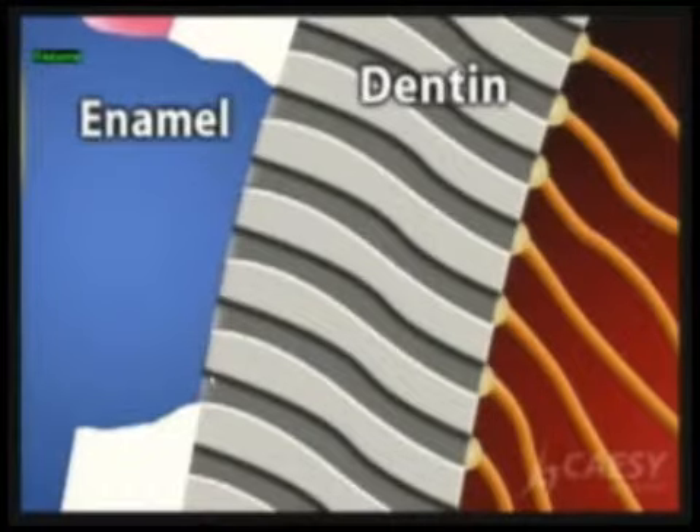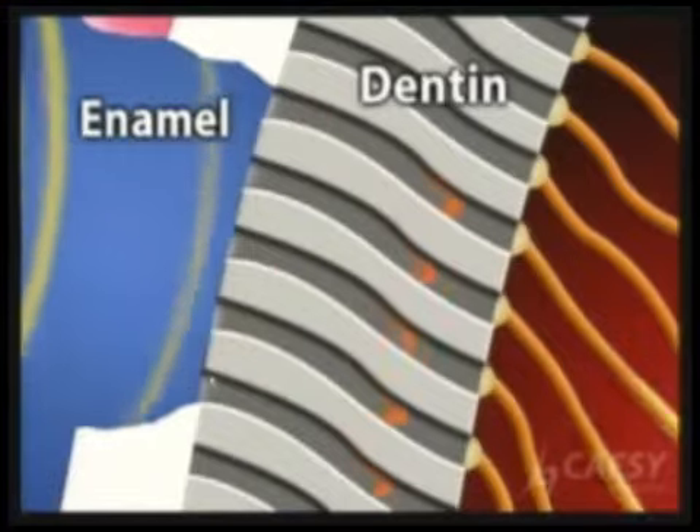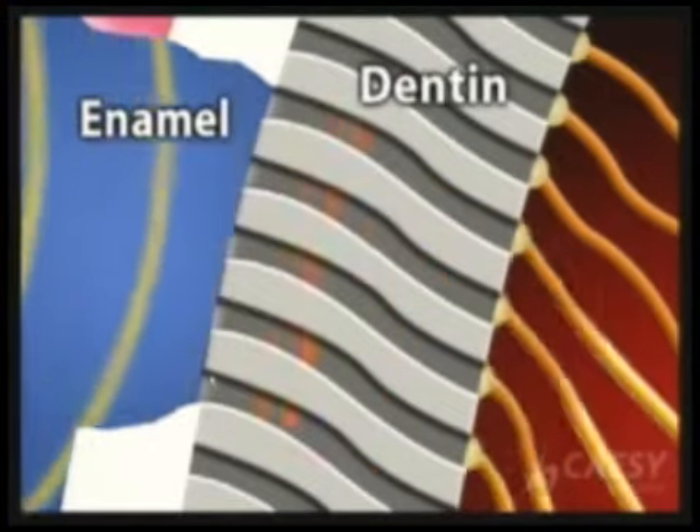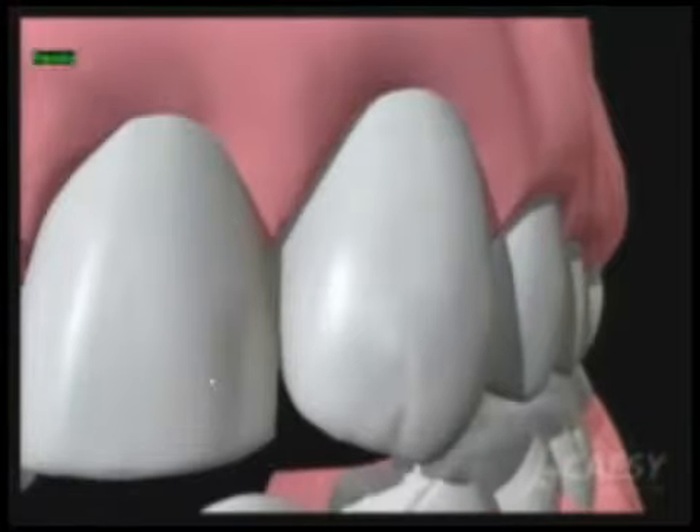Anything you do on the outside, like anything cold or hot, transmits to the nerve and it becomes sensitive. There is fluid inside the dentinal tubules, and that fluid movement causes the sensitivity feeling.